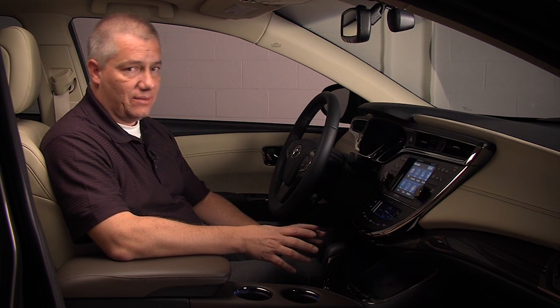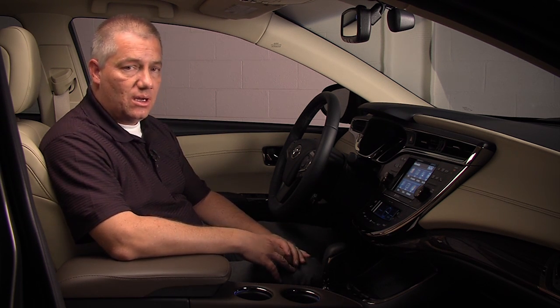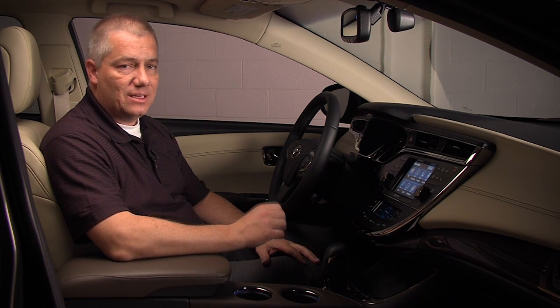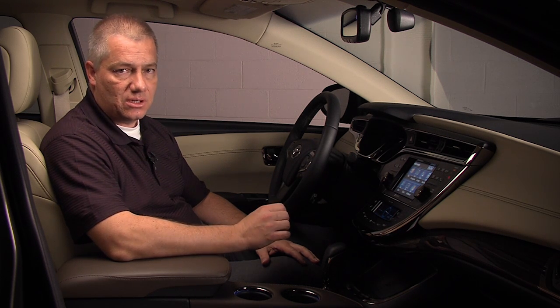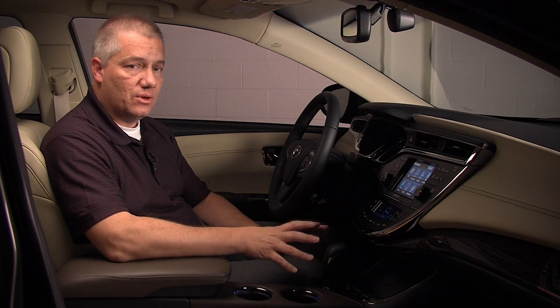One of the new features on the Avalon is the electronics bin, or e-bin as we call it. We learned from our customer studies early on that they were interested in a convenient place to put their cell phones, iPods, and charging cords. So we developed this e-bin in the front console for those needs.